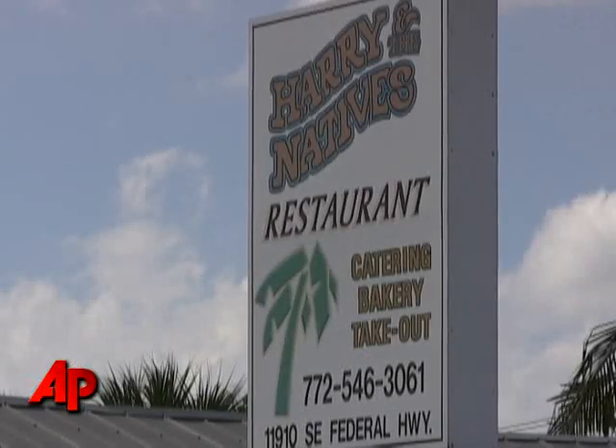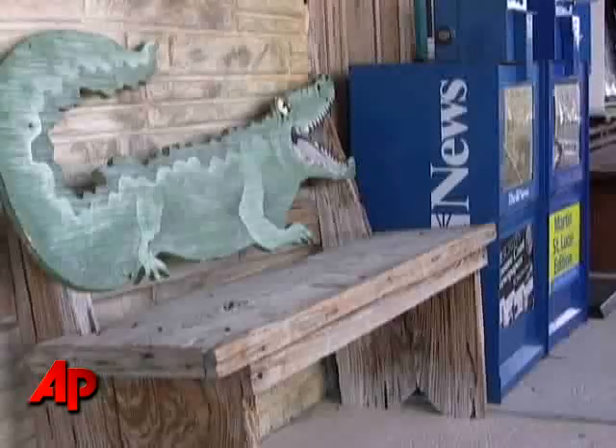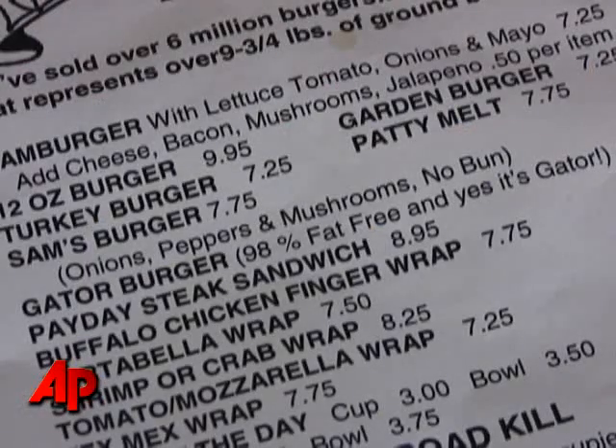It actually has real nice flavor — real similar to chicken. It's actually really nice. It's much leaner than almost any meat going; it's about 2% fat on the alligator itself. It's just a real nice taste.